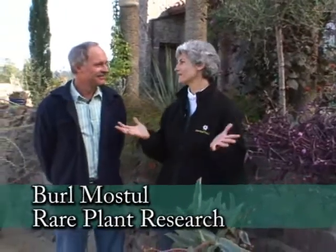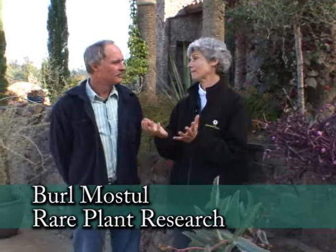On this brisk morning, I'm with Burl from Rare Plant Research, and what a beautiful sight we're at today. We're not going to really dwell on the cold coming, but you were really surprised about this last winter — about successes in the garden that kind of surprised you.